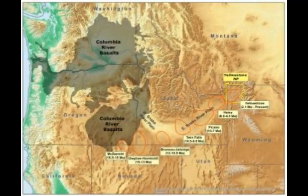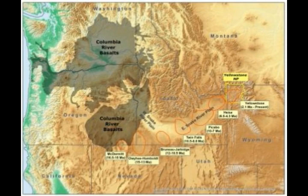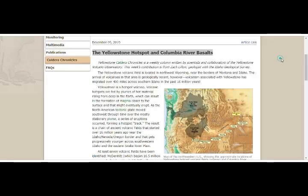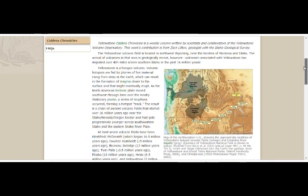Yellowstone Supervolcano Hotspot and the Columbia River Basalts — look at the California West Coast all the way on the left. The Columbia River Basalts area is around the Washington-Oregon area, part of the west coast in Cascadia. This is the latest Caldera Chronicles weekly column written by scientists at the Yellowstone Volcano Observatory. We are at the Yellowstone Volcano Observatory Caldera Chronicles and this is the map we're looking at.